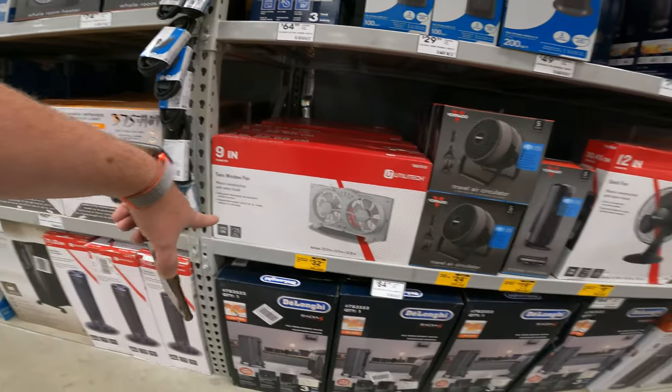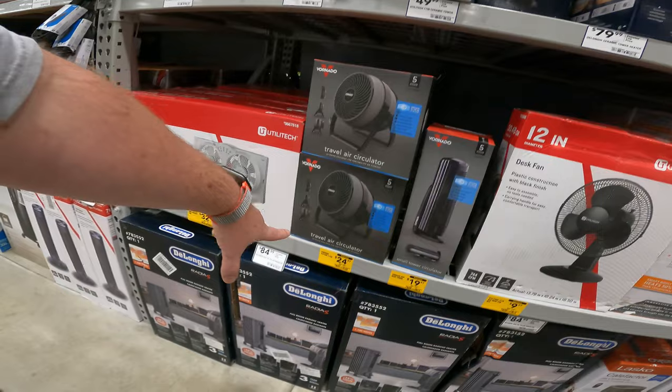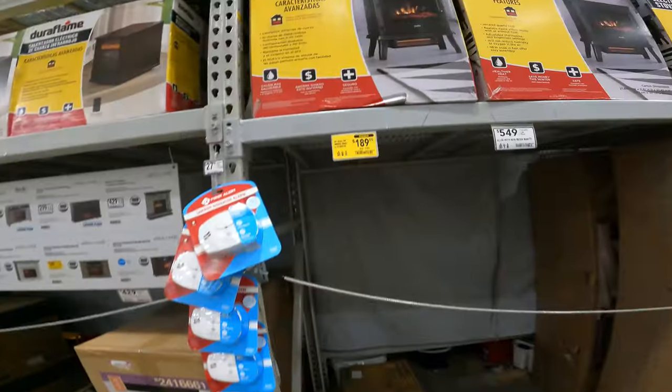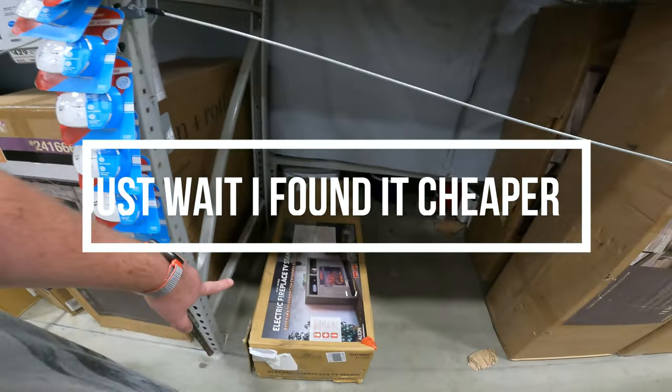Window fan $32.47. Bernado small tower circulator $19.97 — I'm in love with my Bernado. $24.97 for the fan. Look at this — it goes every which direction, including Sunday. $9.97 for a desk fan. District Fireplace on clearance, $189.05. Really good — that's cheaper than Big Lots right now.